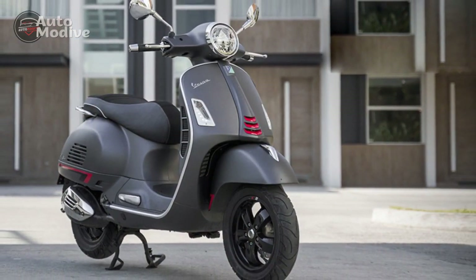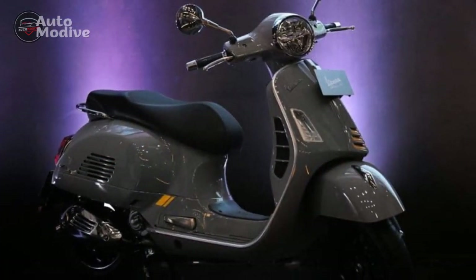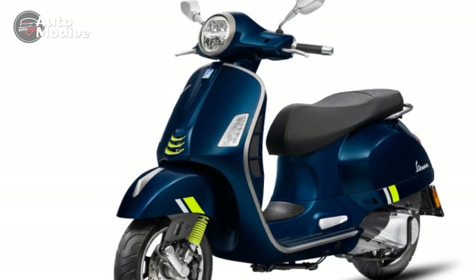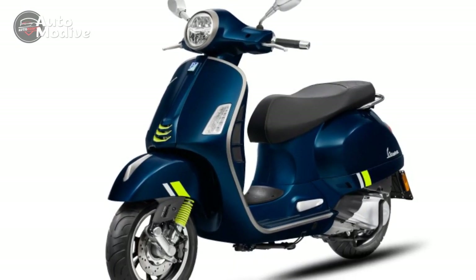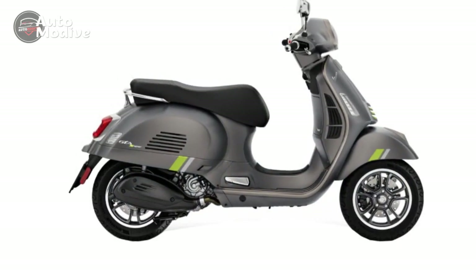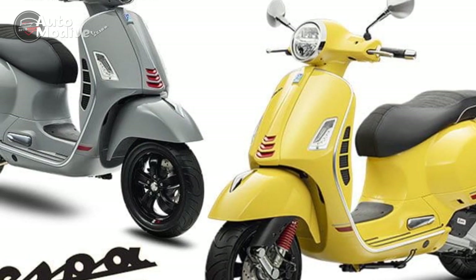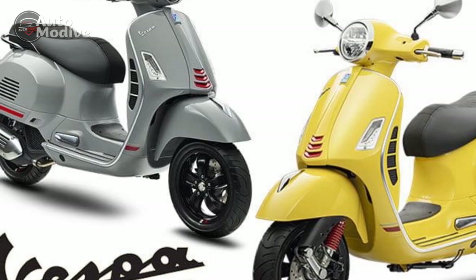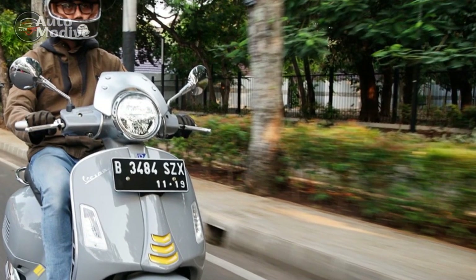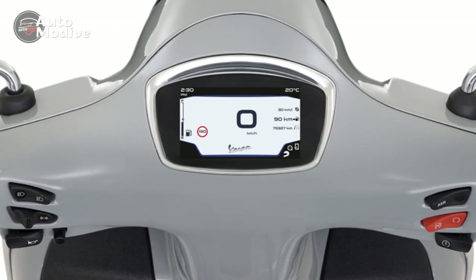4. Fuel efficiency: While the scooter offers strong performance, its fuel efficiency might not be as high as some other models in the market, potentially leading to more frequent refueling stops. 5. Seat height: The scooter's seat height might be slightly taller for riders with shorter inseams, potentially affecting comfort and stability at stops. 6. Limited passenger comfort: While the saddle offers a comfortable experience for the rider, some passengers might find the rear seat less accommodating for extended journeys. 7. Lack of variance: Unlike some other scooter brands, the Vespa GTS Super 300 might have fewer variant options in terms of engine displacement or additional features, limiting customization choices for buyers.